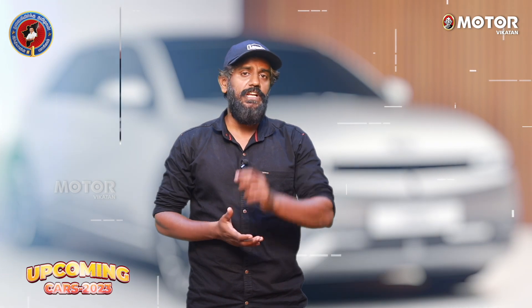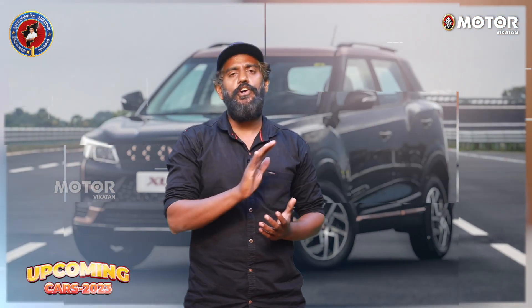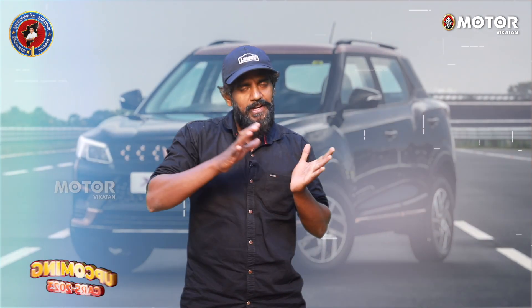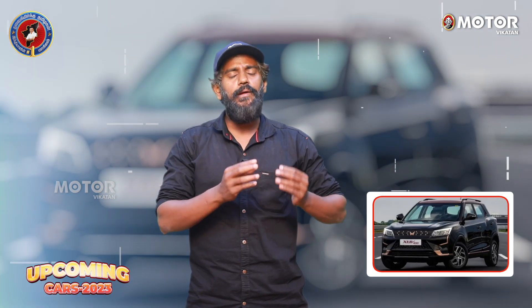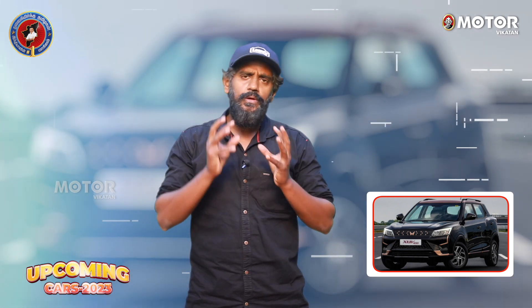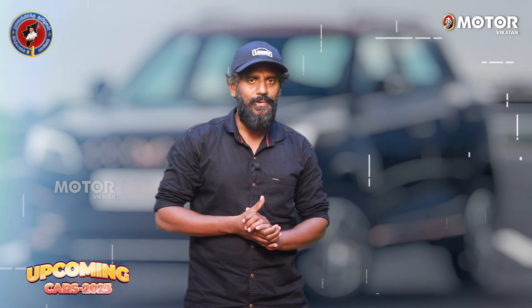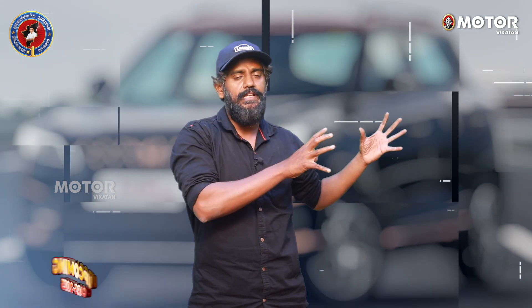Let's look at the electric SUV. This is the Mahindra e-XUV400. It is based on the XUV300. This is the e-XUV400 with a blanked-out grille, no exhaust, copper accents, and arrow-shaped design elements.